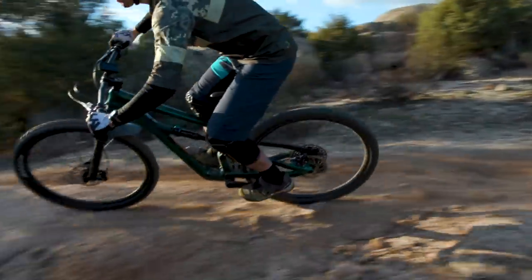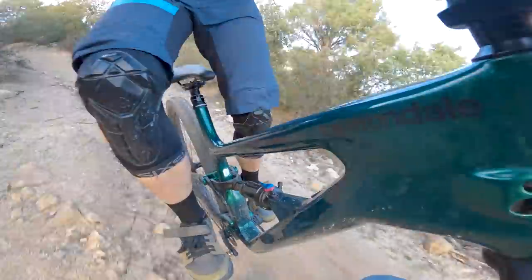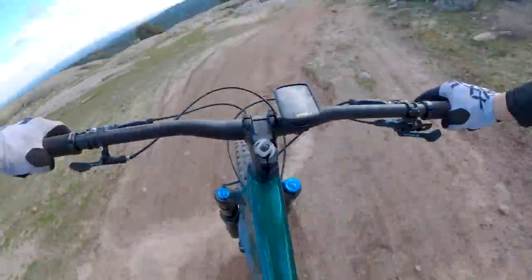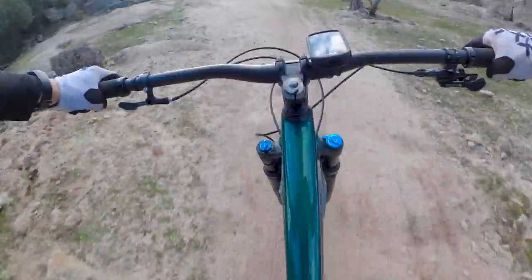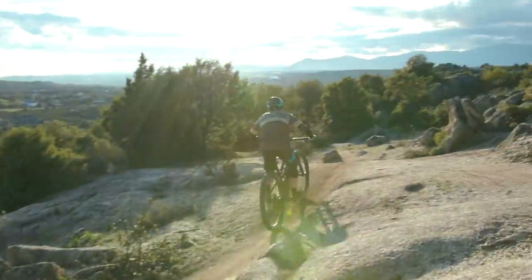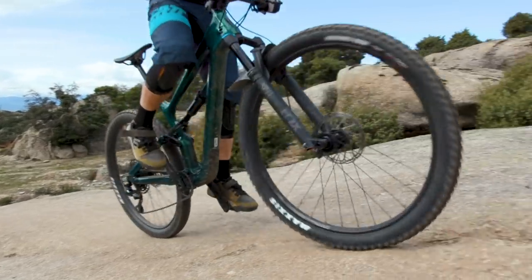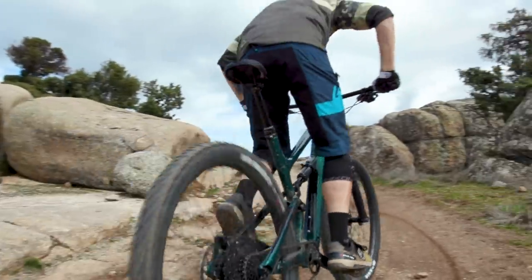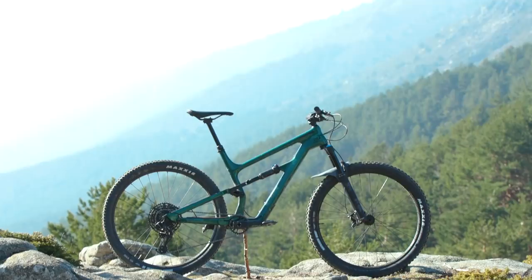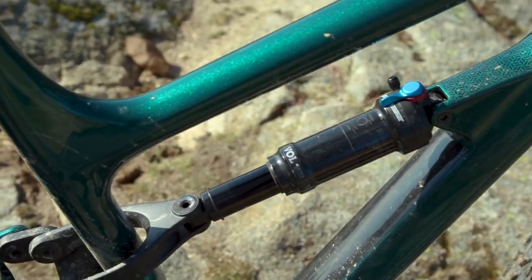If your riding mates have enduro bikes or slightly more aggressive trail bikes and you're trying to keep up with them, you might find the Habit a little bit compromised in some situations. However, it is a bike that's incredibly rewarding to ride, and it perhaps pushes you to push it towards its limitations before you reach yours. It certainly isn't afraid to give it a go on chunkier tracks. So the Cannondale Habit Carbon 3 is an agile, poppy, involving bike to ride — and that's why it made it into our top five bikes in Trail Bike of the Year 2020.